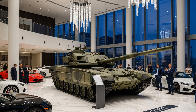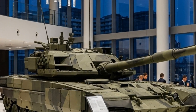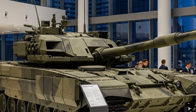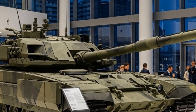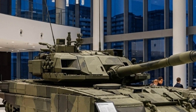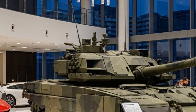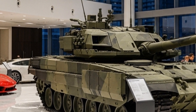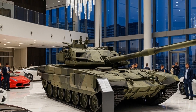The T-14 Armata represents the pinnacle of Russian tank engineering and a bold step into the future of armored warfare. Developed by Uralvagonzavod, this next-generation main battle tank showcases a revolutionary design that moves away from traditional layouts and adopts advanced technologies that could redefine how tanks operate on the modern battlefield.